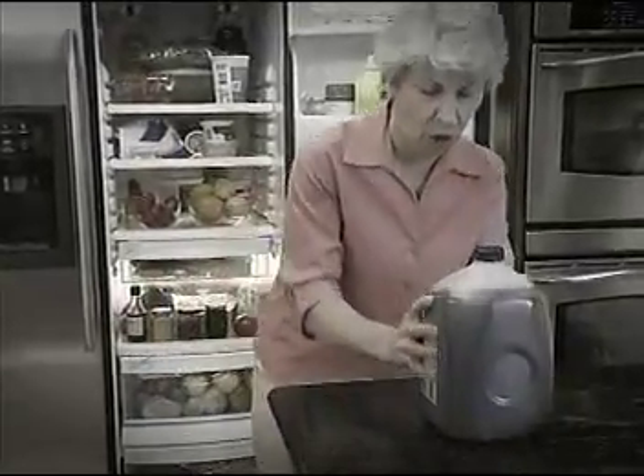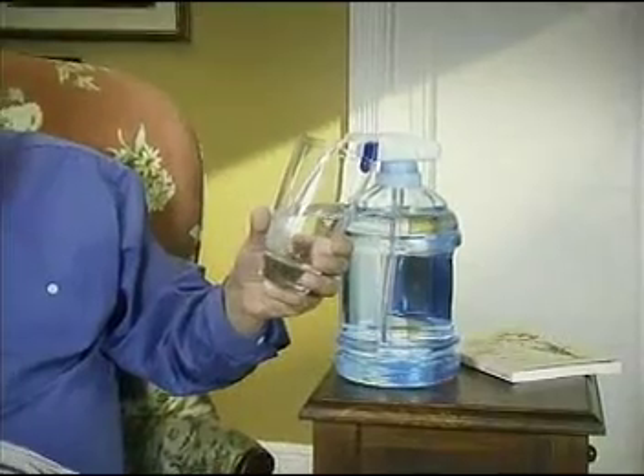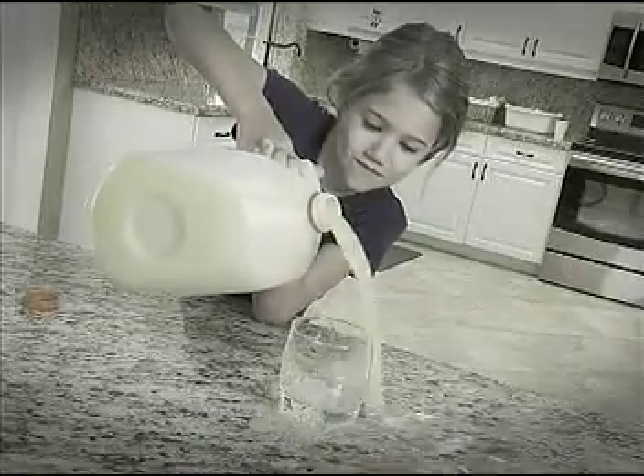Lifting heavy drink containers can be a pain, but not with Magic Tab. Enjoy your iced tea pain-free, or have fresh water right at your fingertips. Spilled milk and juice wash your money down the drain.